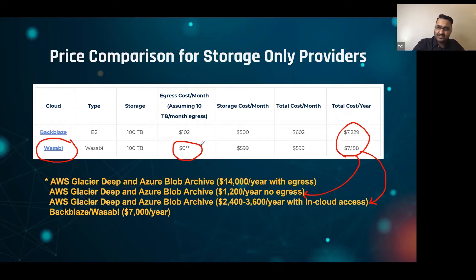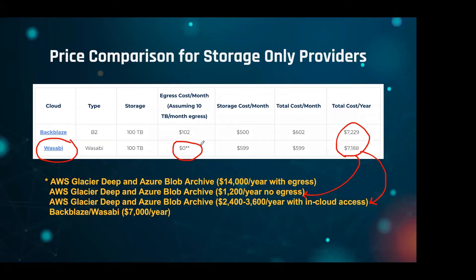Wasabi has what's called a fair use policy to make it even for everybody. They claim they don't have egress costs, but if you check the fine print, if you download or egress more content than you store in a single month, you get charged egress fees. People wonder how that can happen, but it's actually pretty easy to explain.